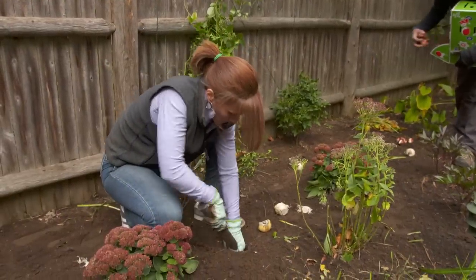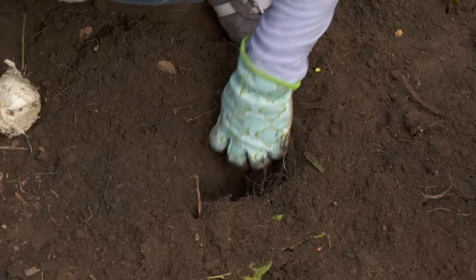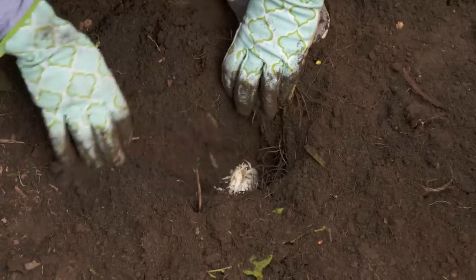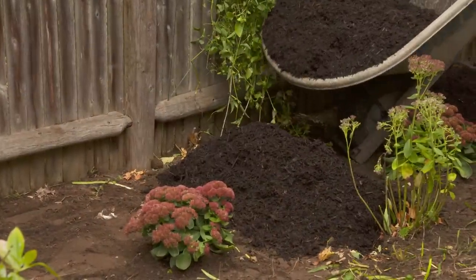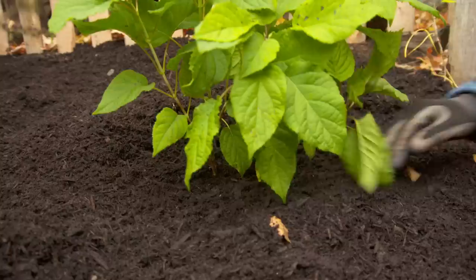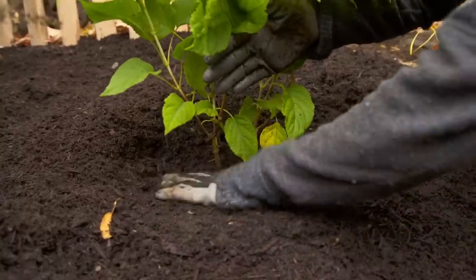We also have some bulbs to put in. We're going to do daffodils that come up first, followed by tulips, and then alliums which bloom from May to June and have a huge round purple head. So we're going to put mulch down around the plants — it's going to help retain moisture, but you don't want to cover the base of it because it will rot the stems where it meets the plant.